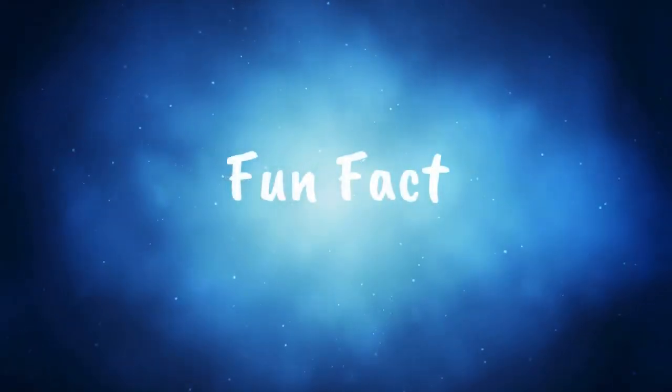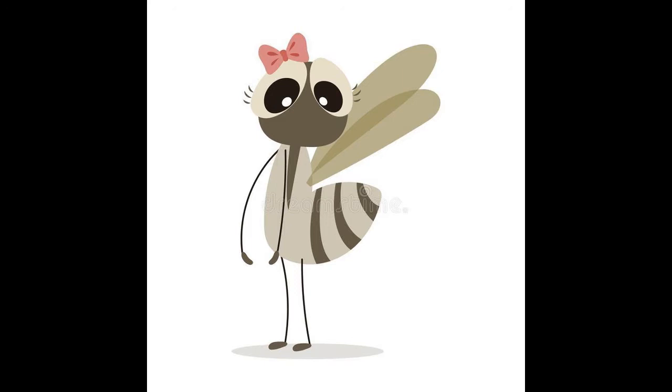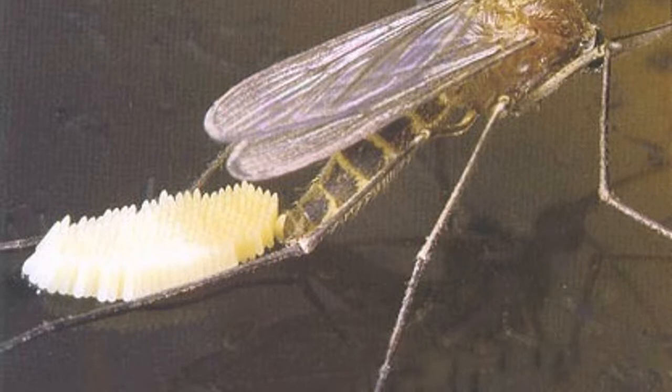Well first, let me tell you a fun fact about mosquitoes. Only female mosquitoes bite people and animals. This is because most female mosquitoes cannot produce eggs without a blood meal. Male mosquitoes do not bite people and animals.